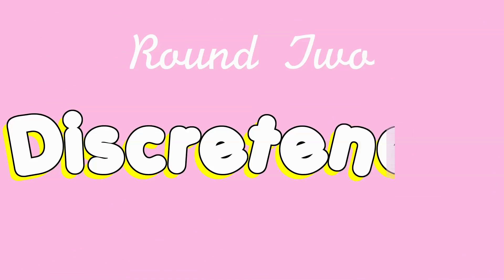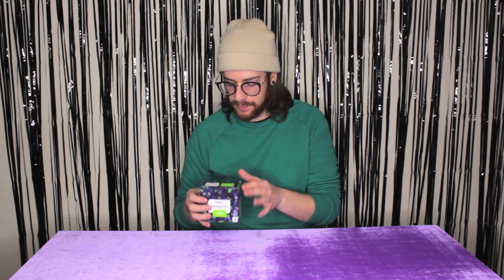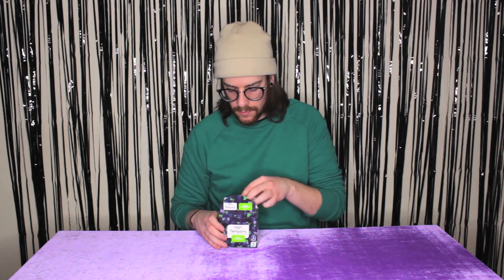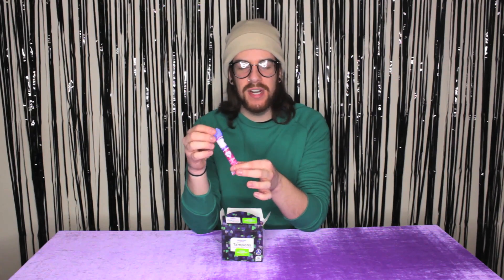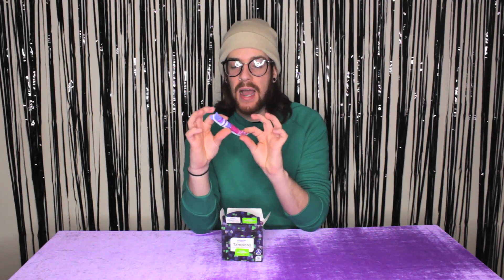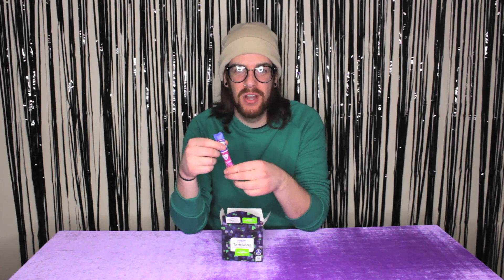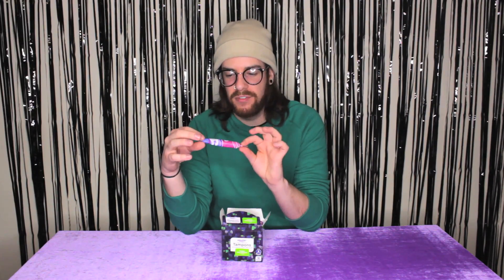Now let's see how discreet they are. The first brand we are going to be unboxing is the Equate Tampons. It is very discreet. I like it — it's small. I enjoy the discreteness because nobody needs to know your business. So I'm going to go ahead and give this eight out of ten tampons for discreteness.